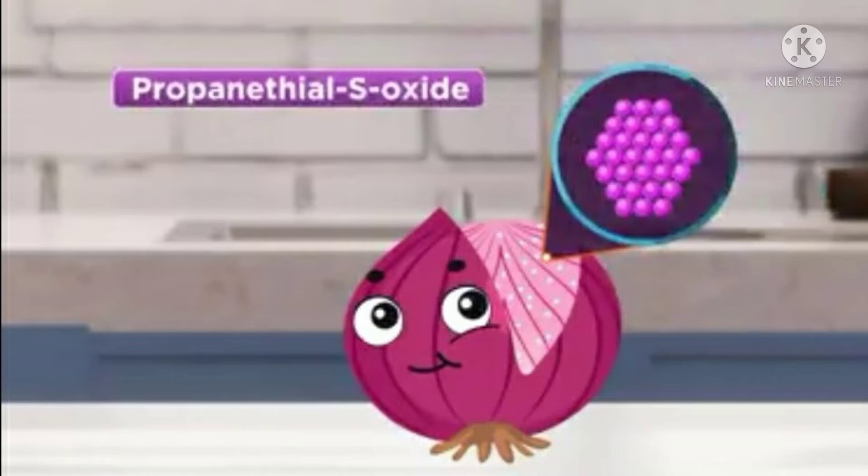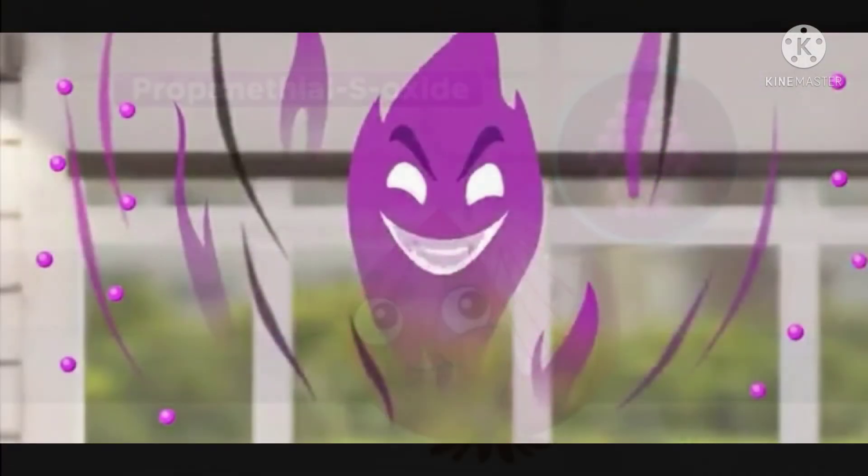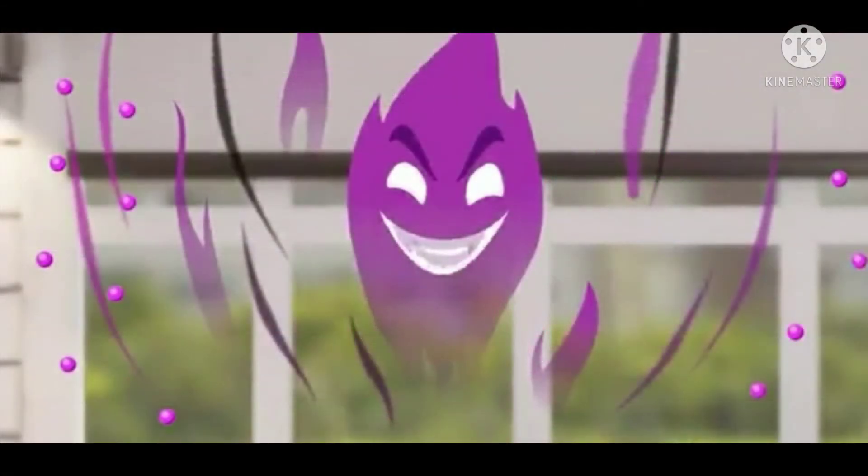This is a highly volatile chemical, which means it can easily evaporate. It is these vapours that irritate the eyes and create a burning sensation.